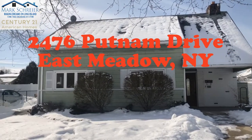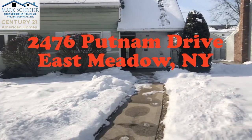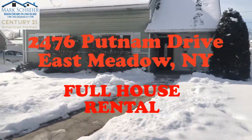Welcome to the video tour of 2476 Putnam Drive, East Meadow, New York. This is a full house rental property — a year-to-year rental, full house.